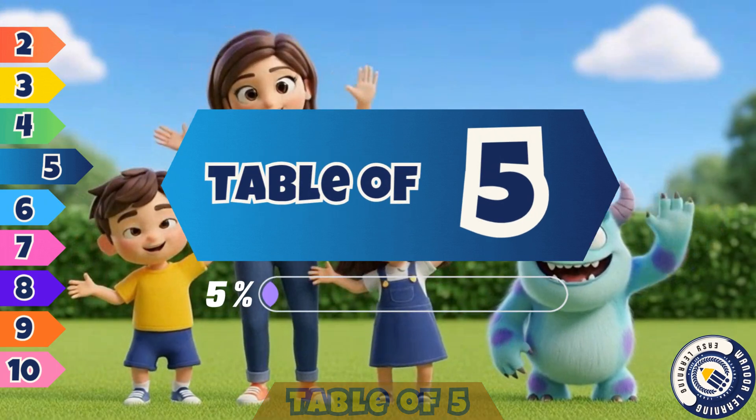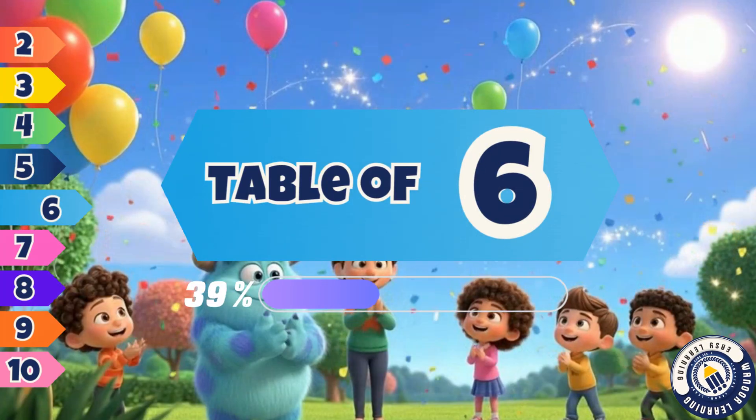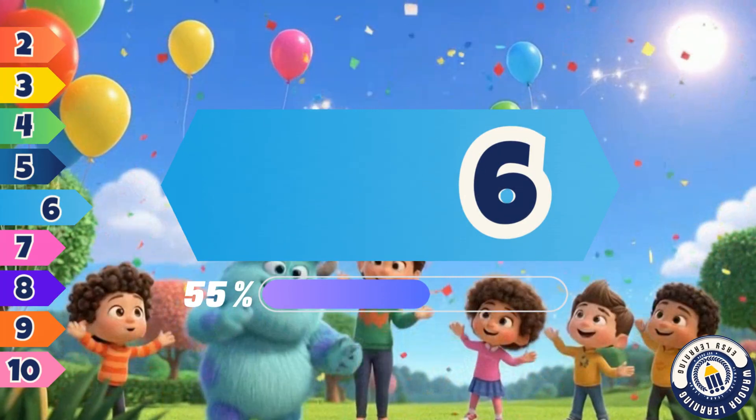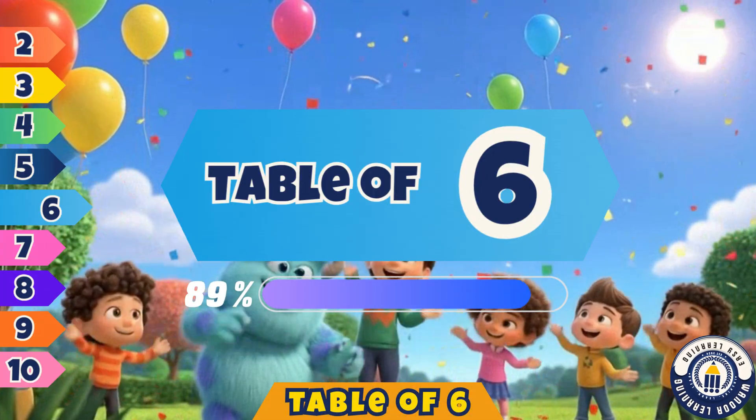We are smart, we are bright. Learning tables feels just right. More to come, don't be late. Next we'll sing another table. Won't it be great?